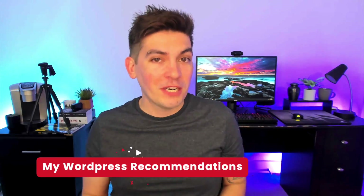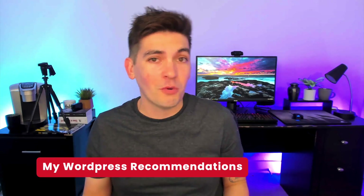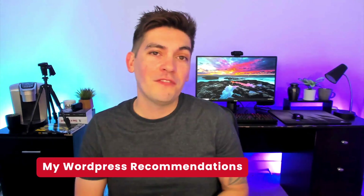I get asked a lot of the same questions in my comments on my YouTube videos about what I prefer — what's the best page builder, what's the best WordPress theme. So today in this video, I'm going to give you my personal recommendations for page builders, WordPress themes, themes for e-commerce, hosting, and plugins for building specific types of websites. With that said, let's dive into it.